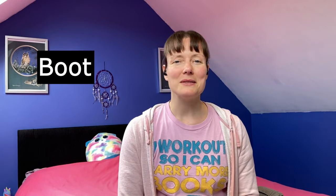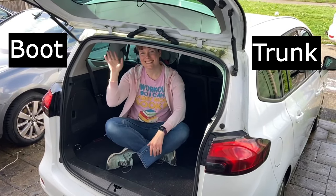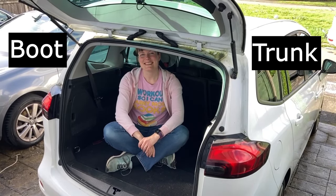If you've been to the supermarket, where do you put your shopping? In England, you put it in the boot of your car. But in America, that's known as the trunk. So here I am sitting in the boot of my car — in America, it's known as the trunk.